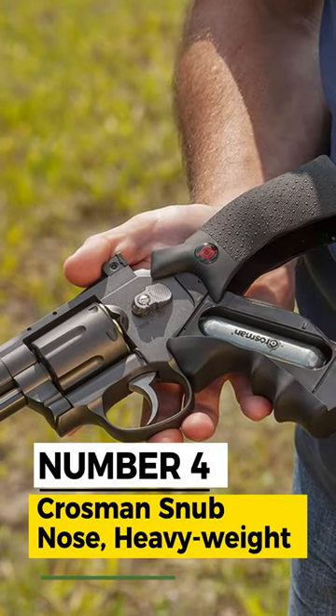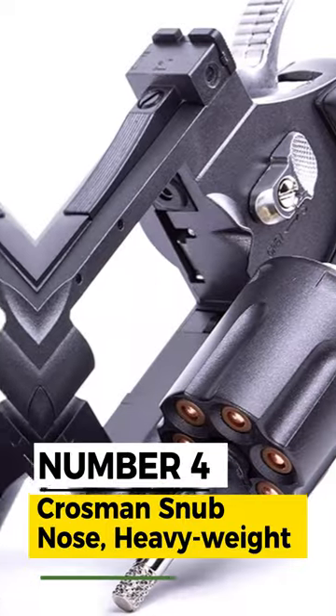Number 4: Crossman Snub Nose Heavyweight, Real Feel Featuring Air Pistol.